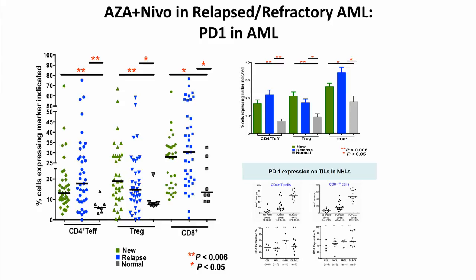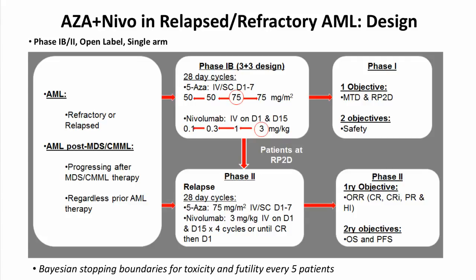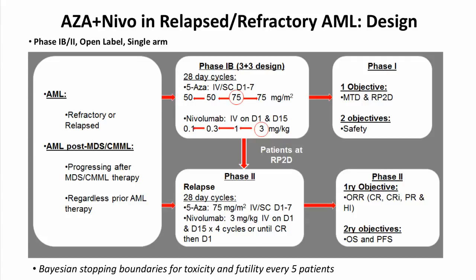Based on this, we began this study for the relapsed/refractory population, including all salvages. Patients had standard inclusion criteria with no major organ dysfunction, similar to any other phase 1/2 relapsed refractory AML population. We had an initial dose escalation phase enrolling six patients, who received azacitidine 75 mg/m² days 1 through 7 — the standard dose — along with the PD-1 inhibitor nivolumab on days 1 and 14 at the standard dose of 3 mg/kg.